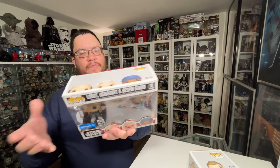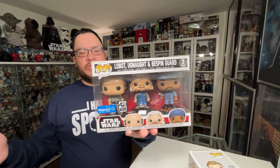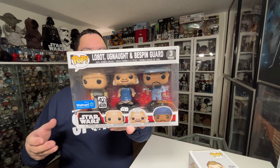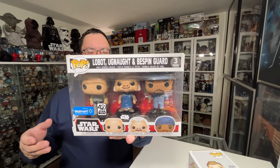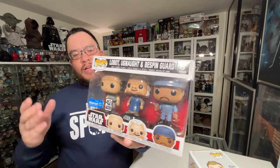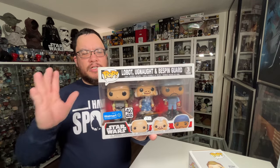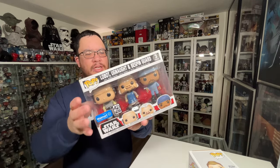The second one that I got is a three-pack — the Cloud City three-pack, which has Lobot, Ugnaught, and Bespin Guard in the three-pack. Again, this is one that I missed out on initially when they first released, so happy to add that to the collection.